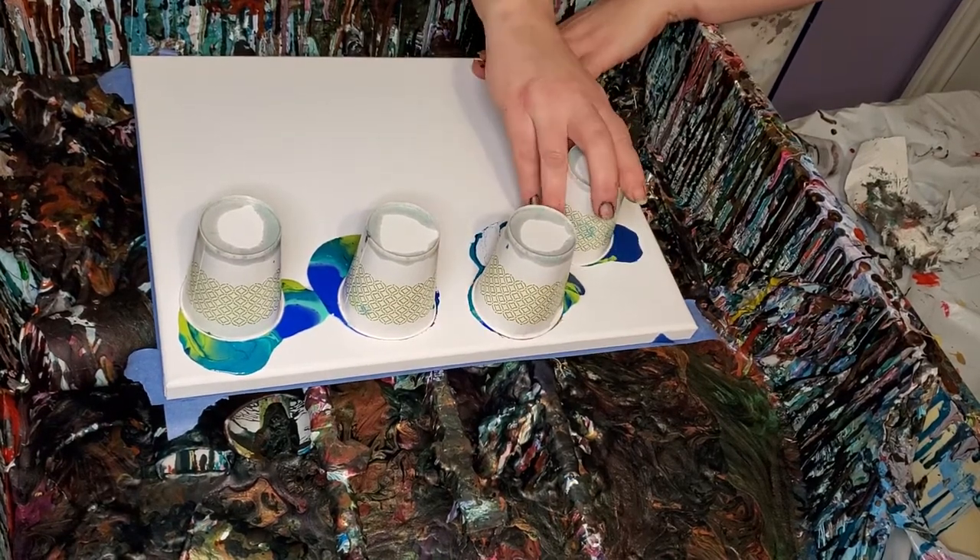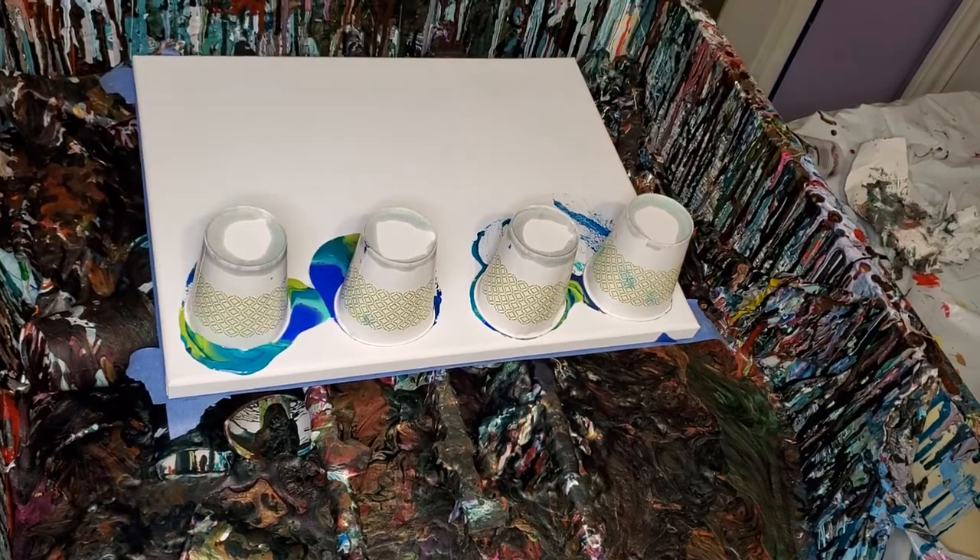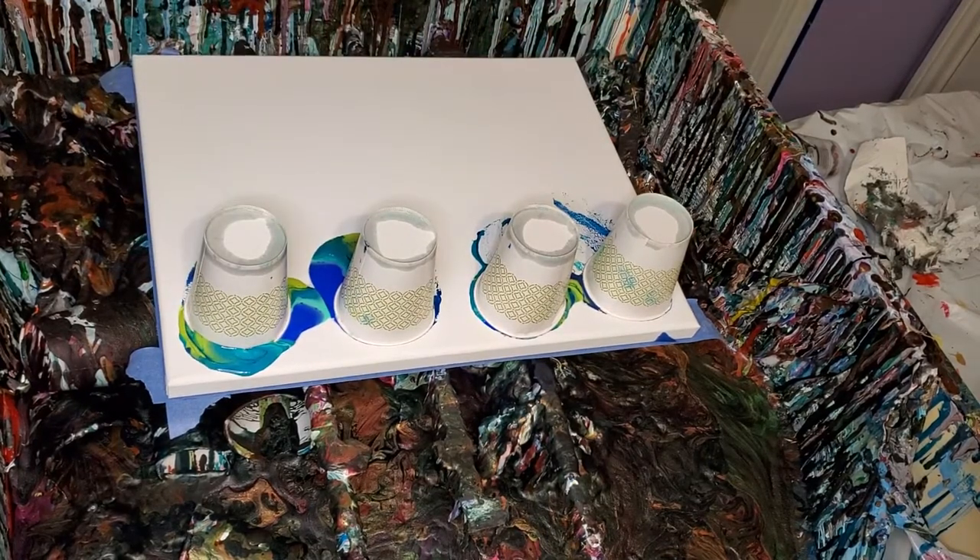This is a blue and green flip cup. That's my favorite kind to do, and I thought it would soothe my nerves. I didn't even put my apron on — I'm so flustered.